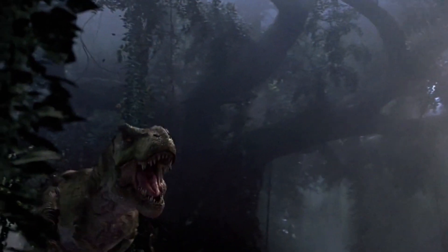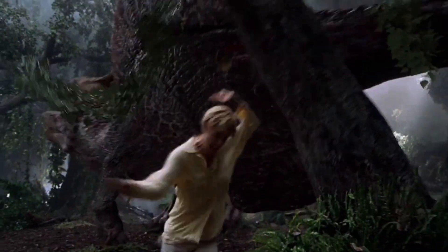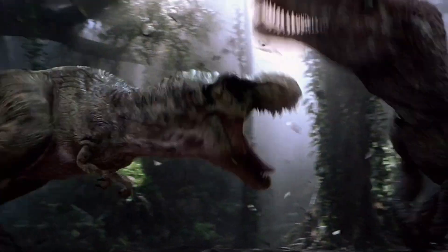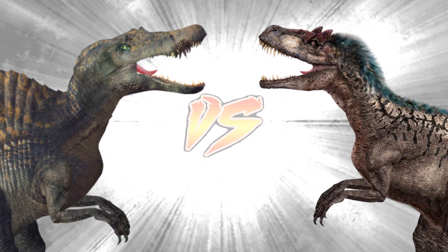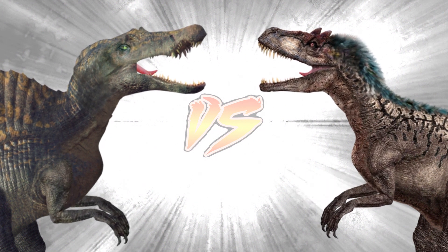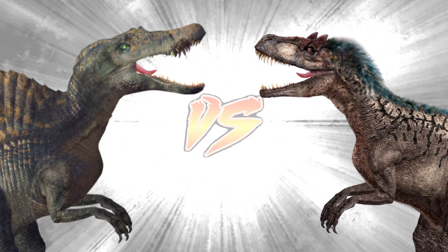Oxalaia was a genus of Spinosaurid dinosaur that lived in what is now Brazil during the Cenomanian stage of the late Cretaceous period. Although Oxalaia is only known from two partial skull bones, Kellner and colleagues found that its teeth and cranium had a few distinct features not seen in other Spinosaurids, including two replacement teeth in each socket and a very sculptured secondary palate. But basically, it's a Spinosaurus, but smaller.